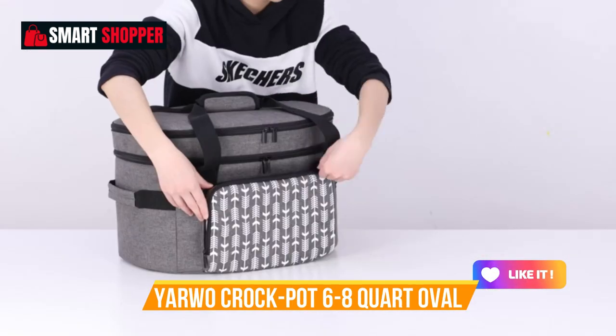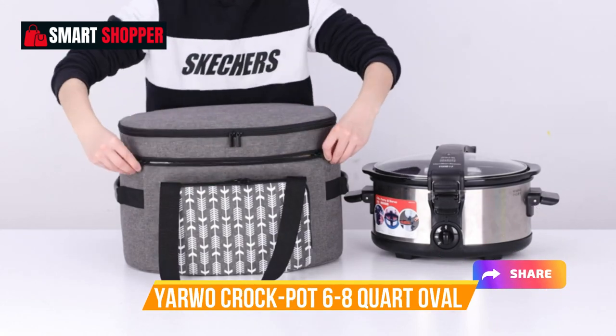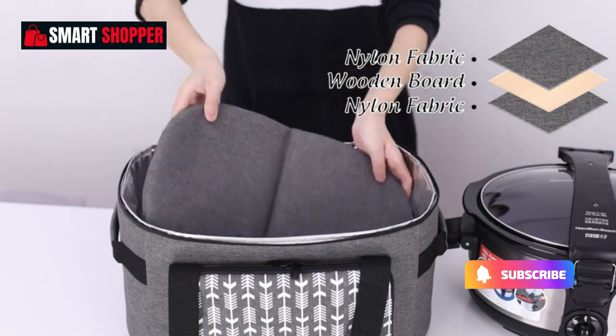Keep your meals hot and your travel hassle-free with the Yarrow Slow Cooker Travel Bag. Please note, this product includes the bag only and not the slow cooker.